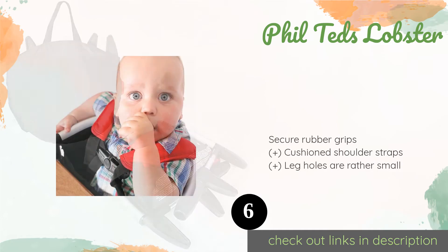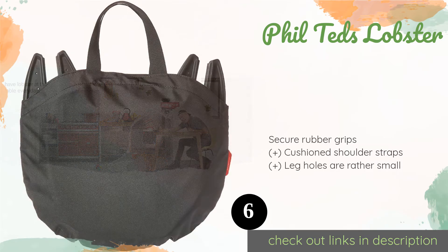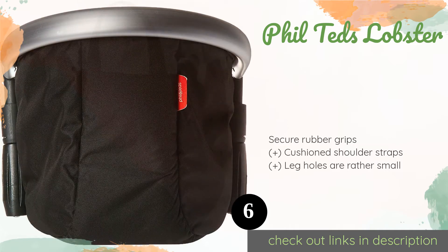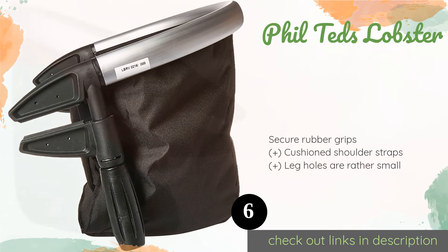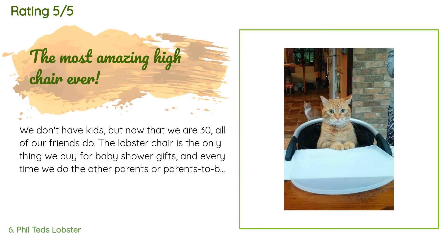The next product is the Phil Ted's Lobster. One of the most versatile options, the Phil Ted's Lobster can adjust to fit surfaces as thin as one-eighth of an inch all the way up to 3.75 inches. While it is a bit expensive, it does feature a dishwasher-safe tray and a contemporary design with a brushed aluminum frame. The price is around $54. The average rating is 4.5 stars with more than 833 customer reviews.